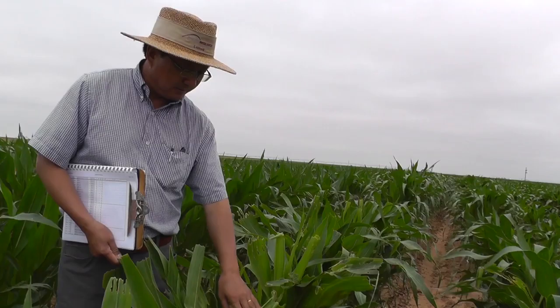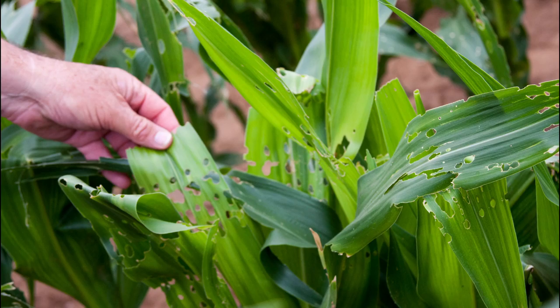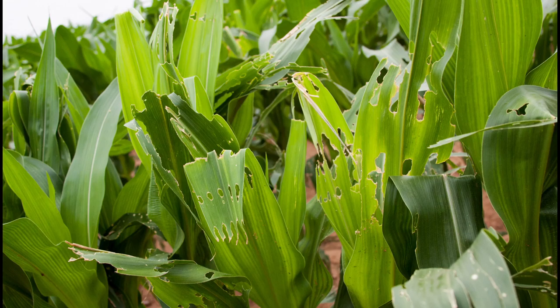This will obviously damage leaves, and they can also feed on tassels and ears, so they may cause severe yield loss. So here is the leaf damage caused by fall armyworm — worms cause a lot of damage to your corn and could significantly reduce your yield.